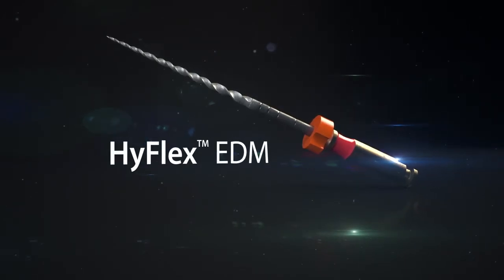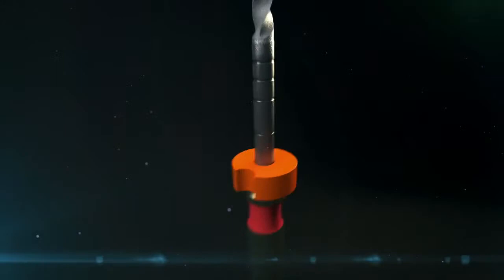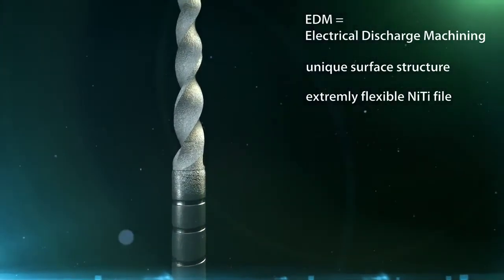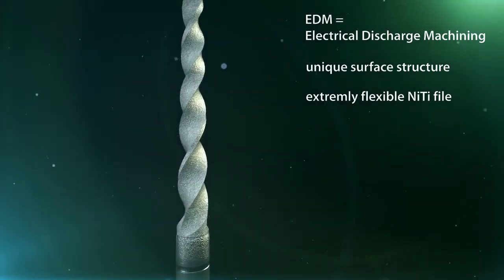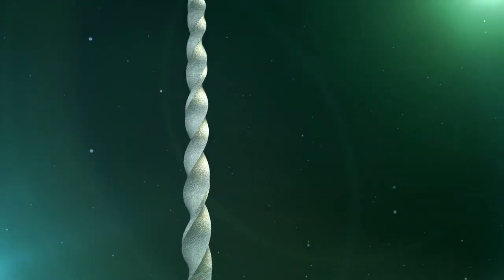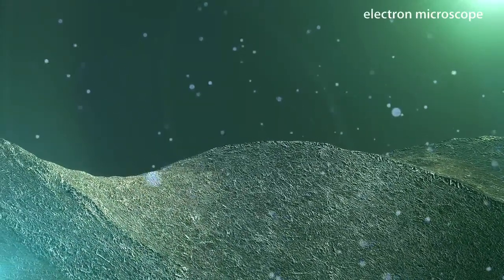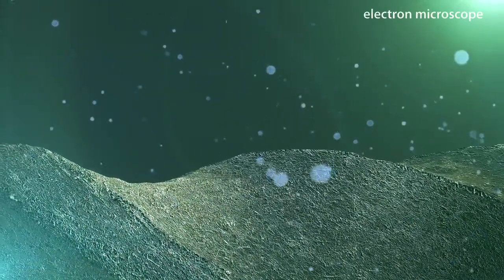Thanks to a special manufacturing process, the HyFlex EDM has a unique surface structure. Spark erosion by electrical discharge machining produces an especially efficient and extremely flexible NITI file. Even newcomers to endo achieve reliable results quickly and easily with the aid of the HyFlex EDM.